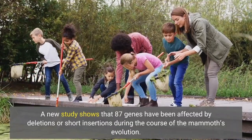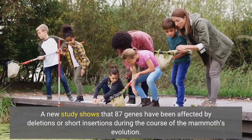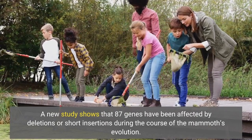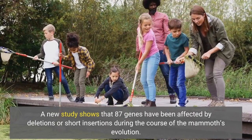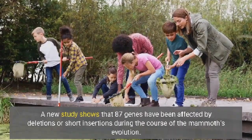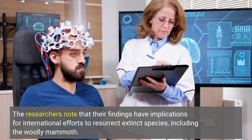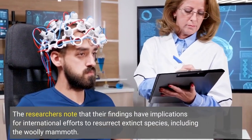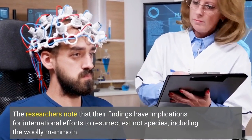A new study shows that 87 genes have been affected by deletions or short insertions during the course of the mammoth's evolution. The researchers note that their findings have implications for international efforts to resurrect extinct species, including the woolly mammoth.